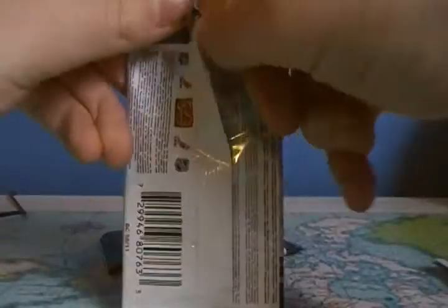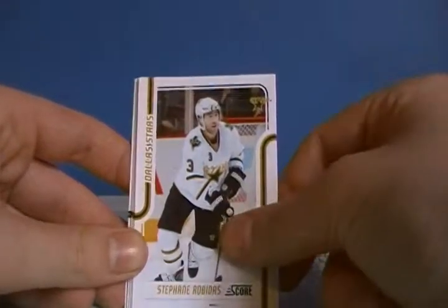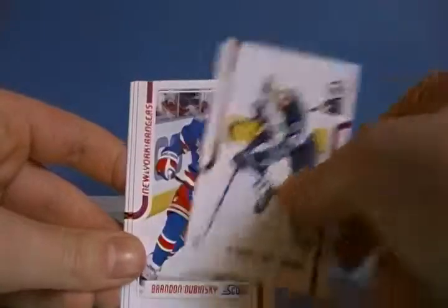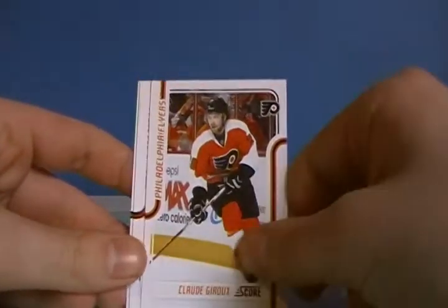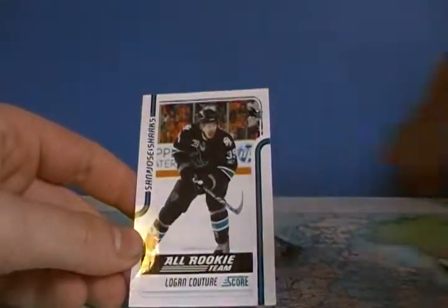Pack number three. Anthony Emi, Stephan Rogidis, Andrew Glad, Brandon Dubinsky, Claude Giroux, Craig Anderson, and an all-rookie team card of Logan Couture — glossy.